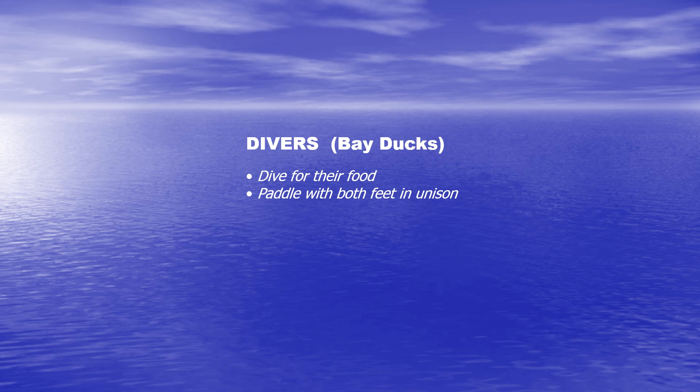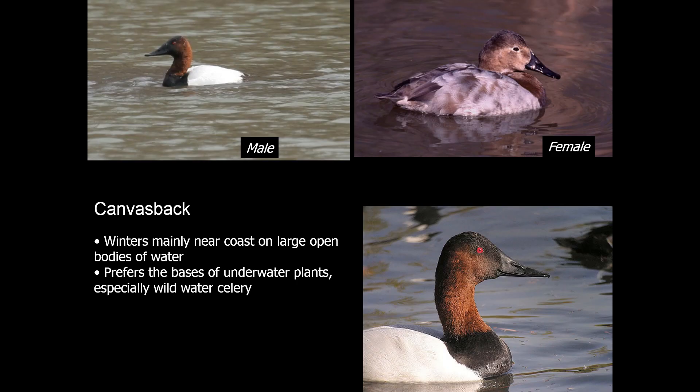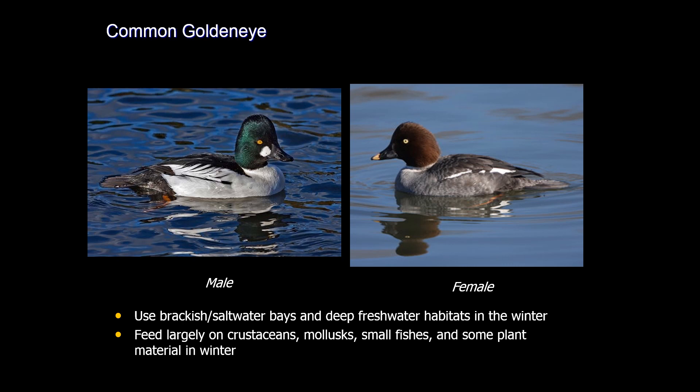The second group of ducks are known as diving ducks, which are found in deeper water and actually submerge their whole bodies to feed. The canvasback is a duck only found passing through our area around December as it goes south, and again around the beginning of March heading back north to its breeding grounds. The common goldeneye is usually found out on bays or in the Delaware River — males have a green head and females have a brownish head. These diving ducks are relatively uncommon but can be seen occasionally in the winter.